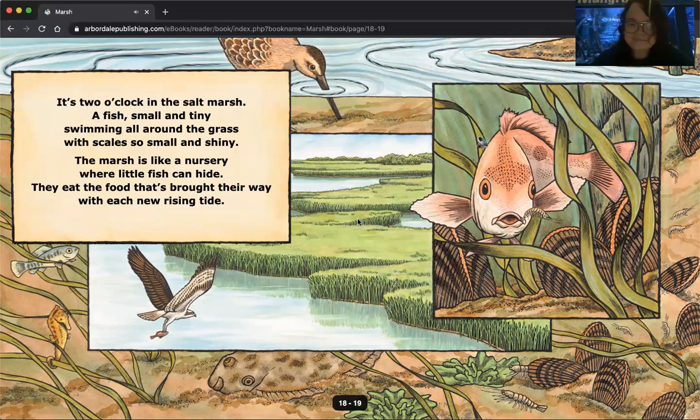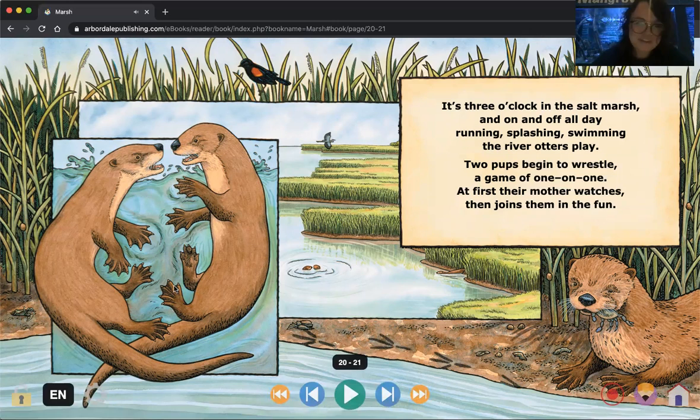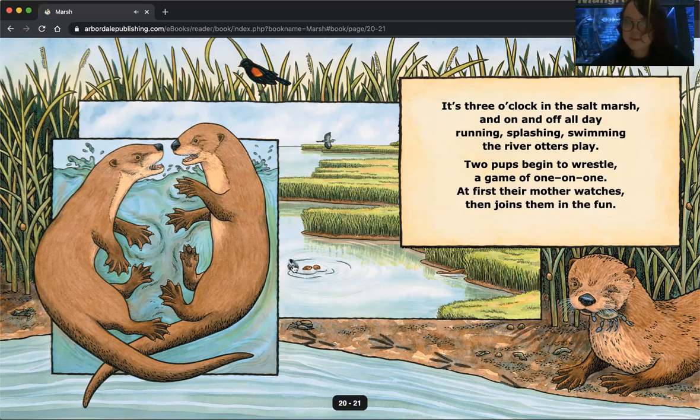You can hear a fish underwater, and a bird catching a fish in the water here. All sorts of animals rely on the salt marsh for survival. It's three o'clock in the salt marsh, and on and off all day — running, splashing, swimming — two river otters play. Two pups begin to wrestle a game of one-on-one; at first their mother watches, then joins them in the fun. You can hear them playing, flashing around in the water, with a great blue heron and a blackbird in the grasses watching the two otters play. You can see our mama river otter here munching away on a crab while watching her two pups.